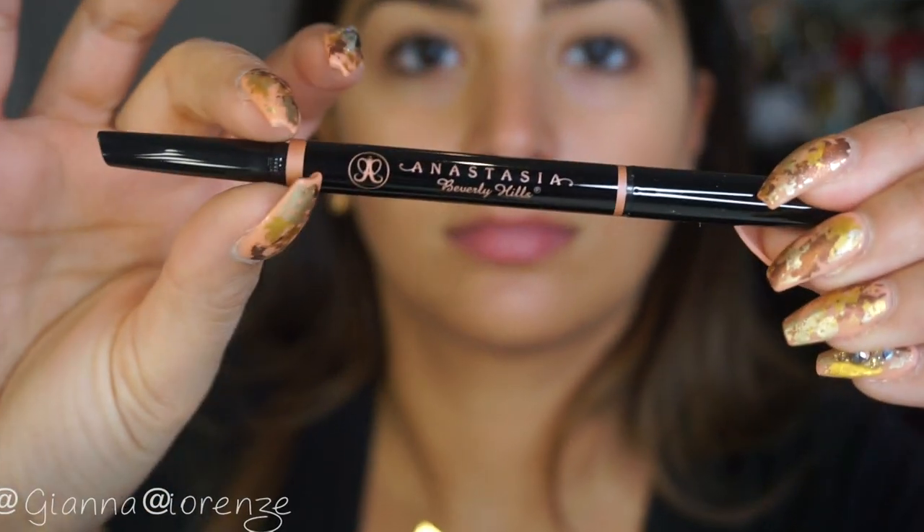Hey guys, welcome back to my channel. We are doing a natural glam over today, so let's get going.